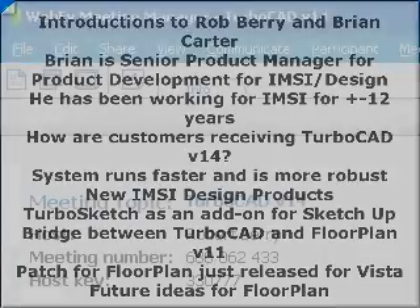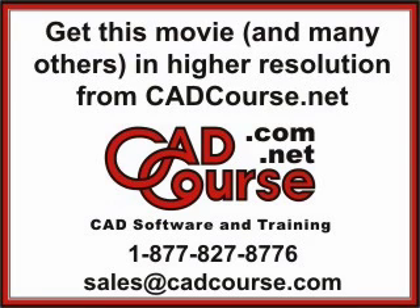That sounds really exciting. Get this movie and many others in higher resolution from CADCourse.net.